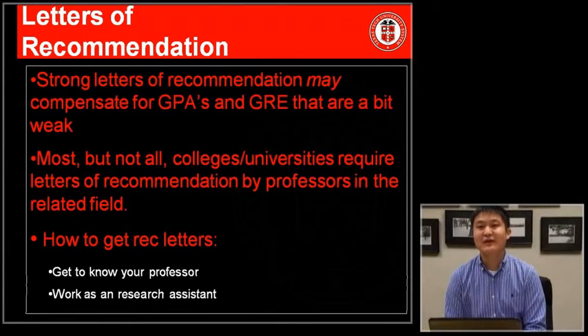Another important component of your graduate school application are letters of recommendation. It's important to generate around three letters of recommendation. This can be accomplished by establishing good relationships with your psychology professors and other faculty members who know you well, so they can comment on your academic abilities and other qualities that would make you a good candidate. Remember that letters of recommendation take time to write, so let faculty know early that you would like a letter sent on your behalf.